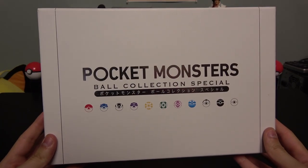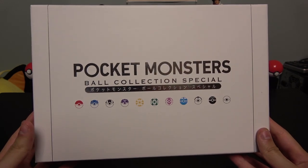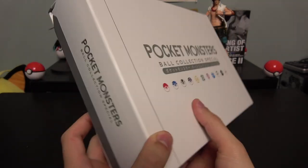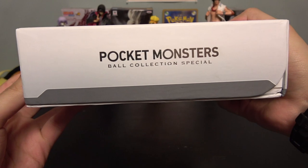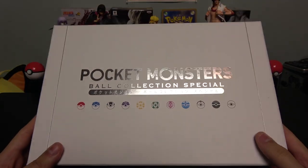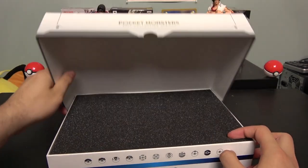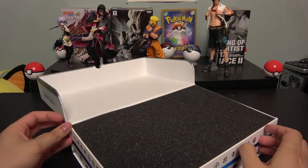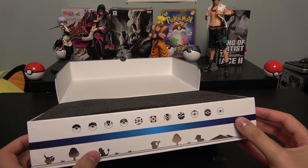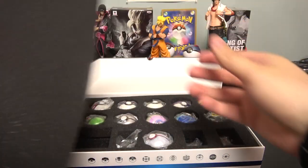So this is what it looks like — here's the box, Pocket Monsters Ball Collection Special. On the bottom you can see all the Pokeballs it contains: Pokeball, Great Ball, Ultra Ball, and so on. It looks really official and really nice. When you open this up, it's kind of like opening an Apple product — the cardboard is really thick. Right here you have some Pokemon: Eevee, Charmander, Pikachu. And there you go — that's all the Pokeballs right there.